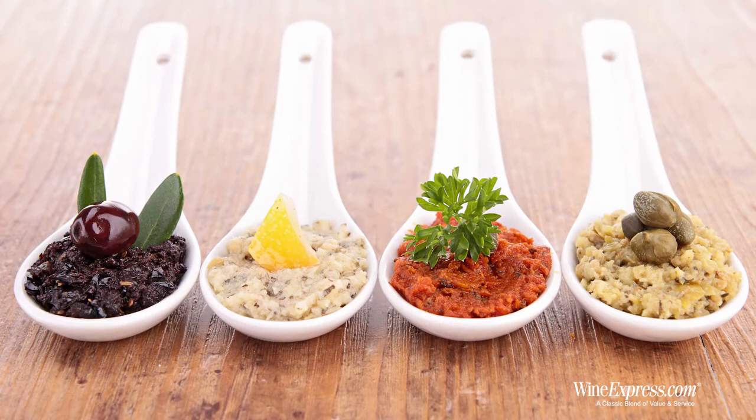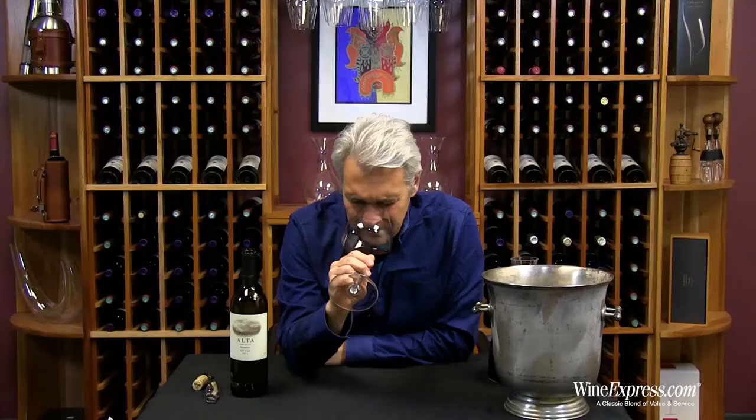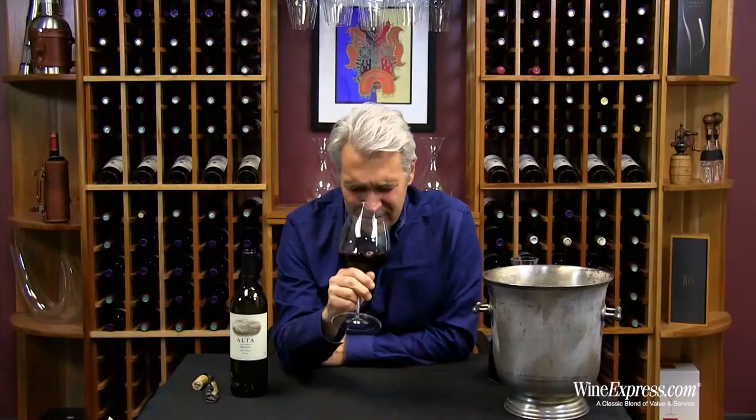Really big nose. This one is a combination of cassis and olive tapenade, cedary oak, cigar box — really nice. Hints of licorice. It's got a really nice combination of savory and sweet on the nose. That spice is that cigar box spice.